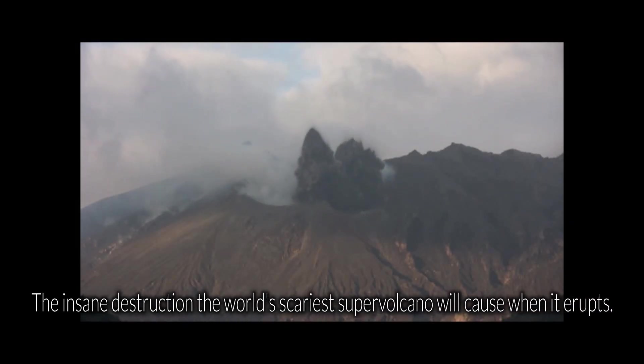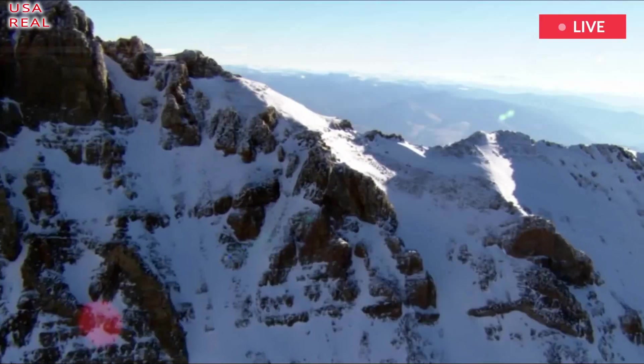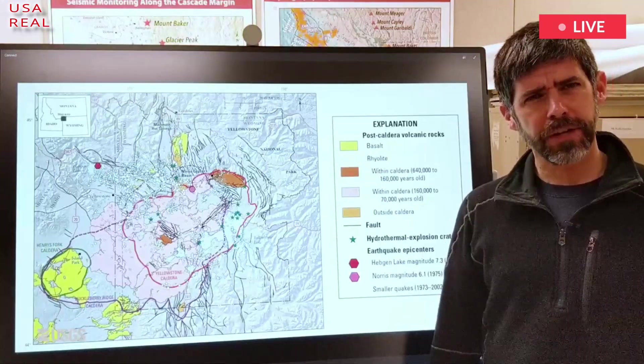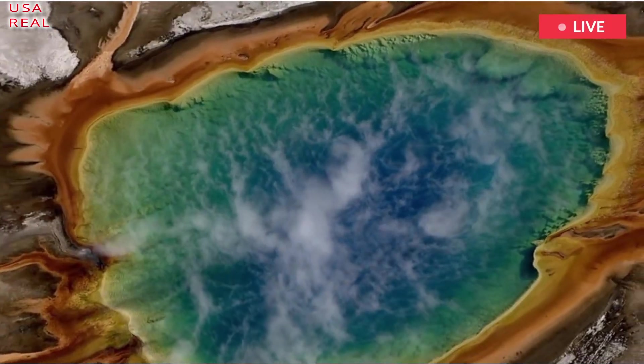The insane destruction the world's scariest supervolcano will cause when it erupts. Researchers have pinpointed key warning points across the U.S. National Park which could hint at a devastating imminent eruption. The Yellowstone supervolcano has stunned and scared researchers for decades in equal measure.